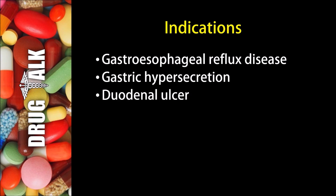In terms of indications, or reasons we would prescribe this medication to a patient, we often see it used in gastroesophageal reflux disease, or GERD. It may also be used to treat gastric hypersecretion, as well as in the treatment of a duodenal ulcer.